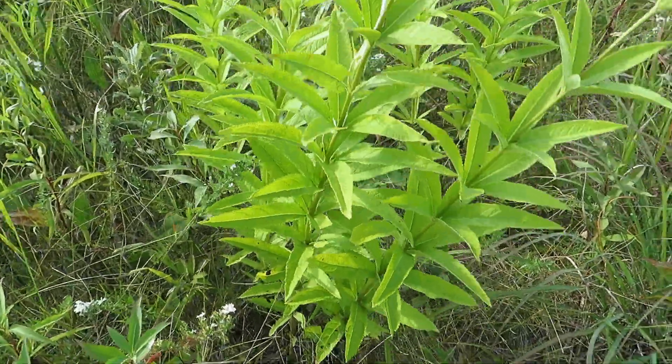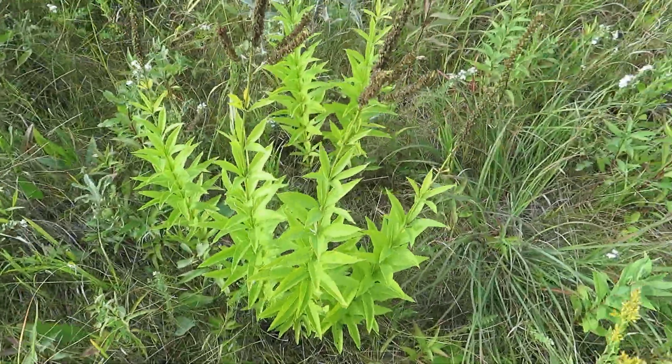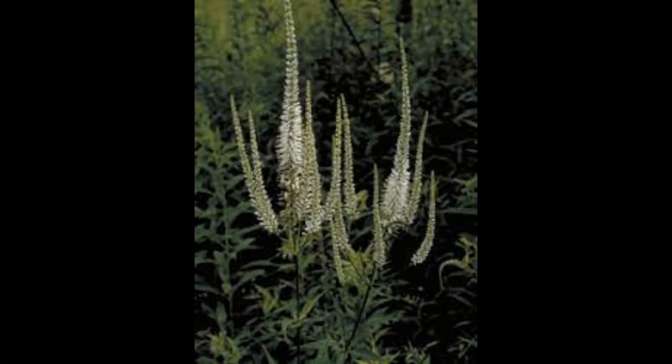Culver's Root is the only member of its genus here in Manitoba, so it's unlikely to be confused with another plant. Culver's Root is found more widespread in the United States, but here in Canada can only be found in Manitoba and Ontario. It has been introduced in Nova Scotia as well. The habitat they grow best in is along wooded edges next to prairie openings, so if you're looking for Culver's Root, that's really the best place to focus on. Because of their dwindling habitat, Culver's Root can also now be found growing in ditches, road allowances, and along fence lines.